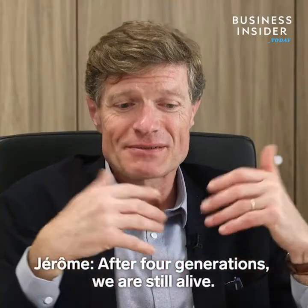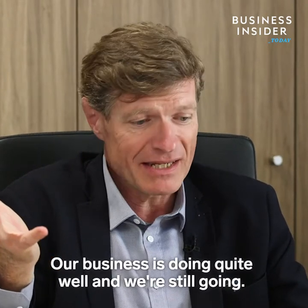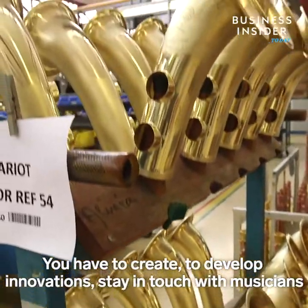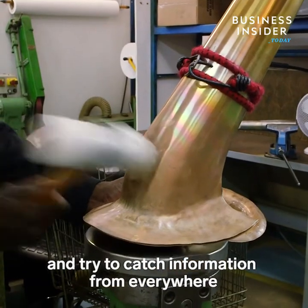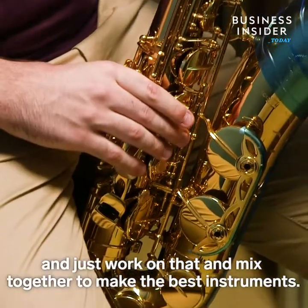After four generations, we're still alive. Our business is doing quite well and we're still going. You have to create, to develop innovations, stay in touch with musicians, and try to catch information from everywhere, and just work on them — mix together to make the best instruments.